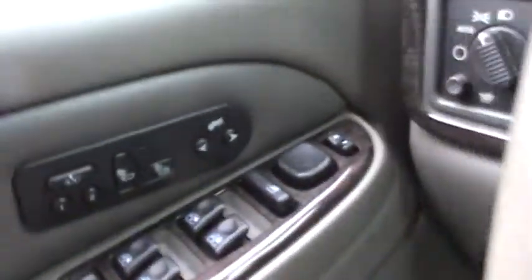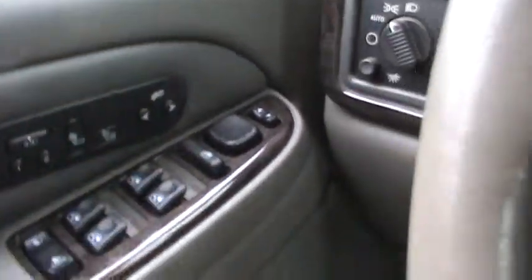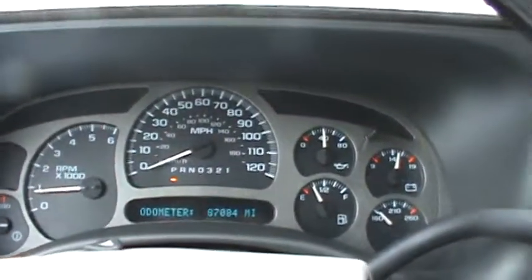Heated seats. It also has adjustable pedals, which is a great feature for shorter people. Full gauges.